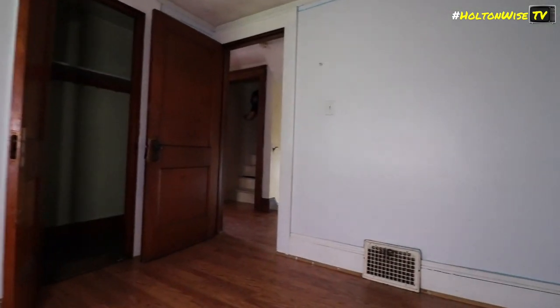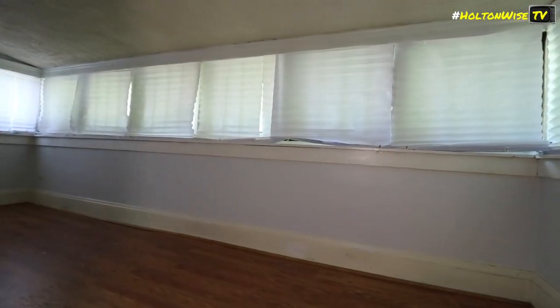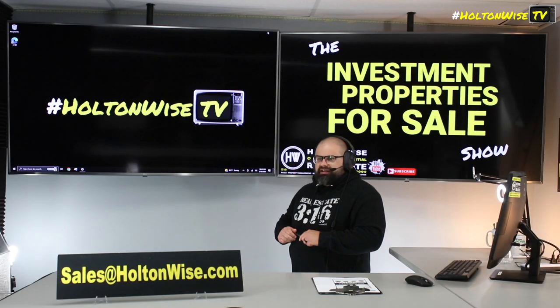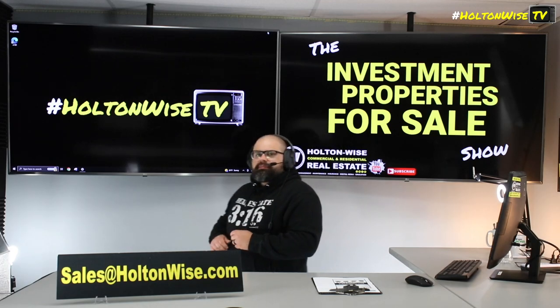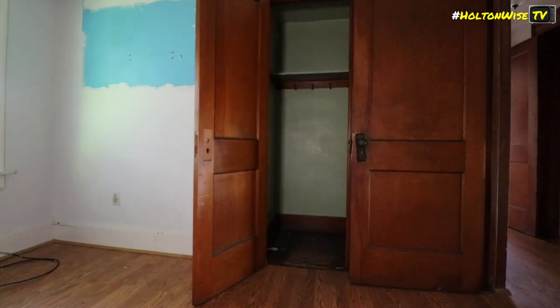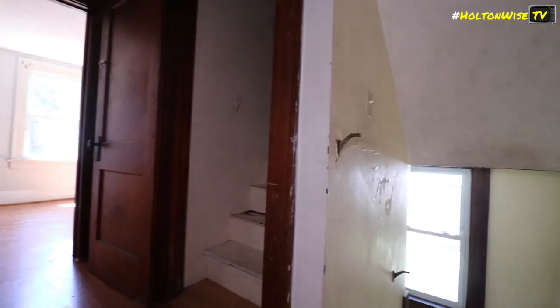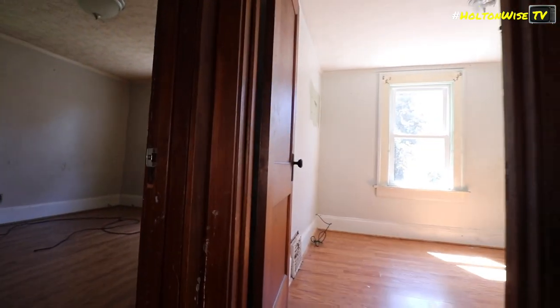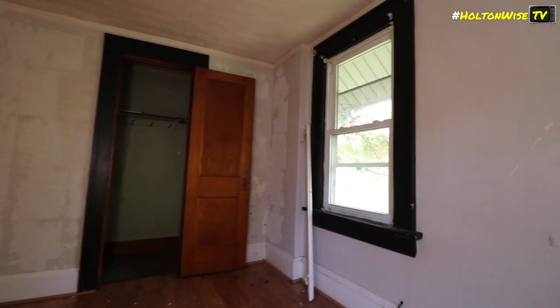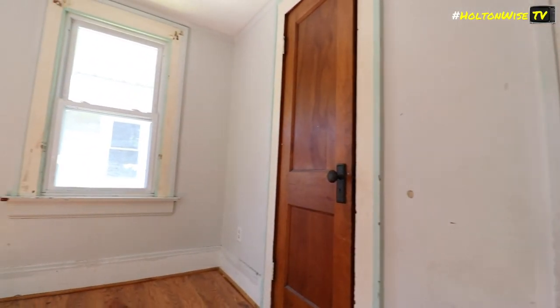If all that makes sense and you want to buy this property, that's awesome — I'm here to sell it to you. Cash offers are great, but you could totally do a financed offer. Either way, send the amount you want to pay to my team at sales@holtonwise.com. If you want to pay cash, include your proof of funds. If you want to finance it, include a pre-approval letter from your lender. If you need a lender, we have lenders for you. If you need rental property insurance, we'll hook you up with that as well. Outside of being a real estate broker who has sold $200 million worth of investment properties in the area, I am also an insurance broker throughout the entire state of Ohio.